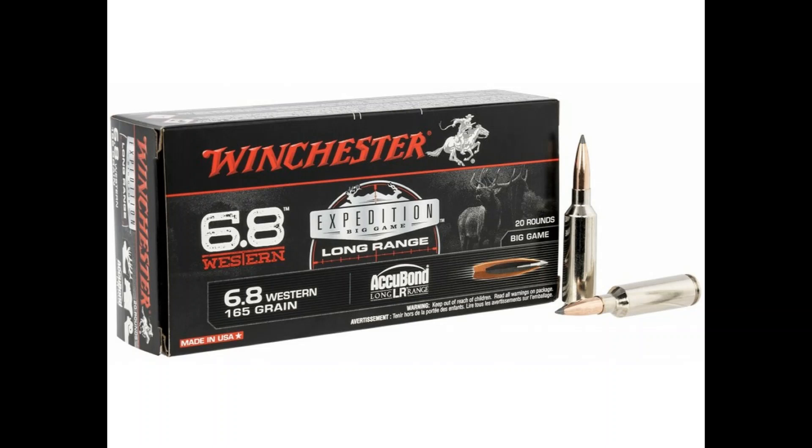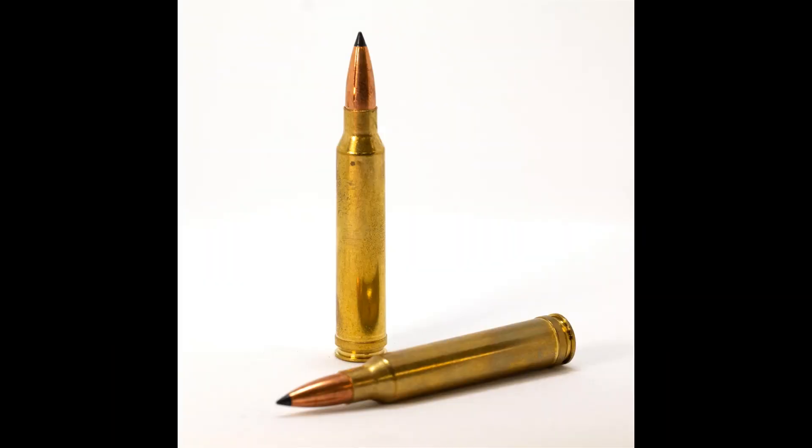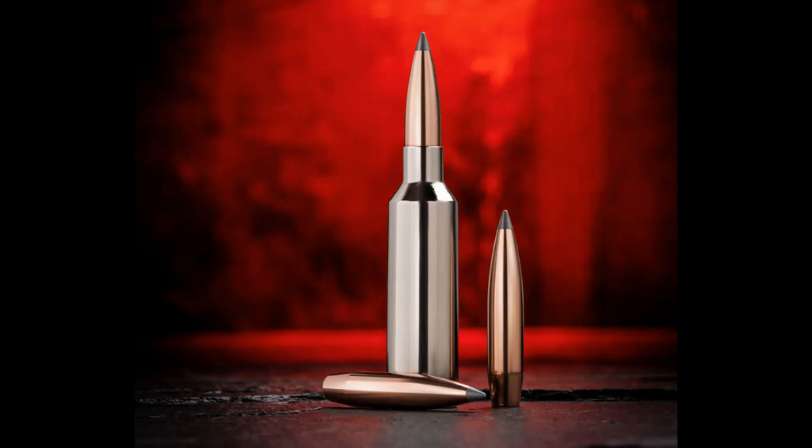I actually really like the 6.8 Western. I was just really curious when I saw Winchester claiming the 6.8 Western could beat the 300 Win Mag — and in certain instances it can. But with the best factory ammo you can get in a Win Mag, the Win Mag does beat it, though you're going to get more recoil. With all that being said, I really hope the 6.8 Western does well — I like it, and I'm excited to see if it will make the 270 cartridges more popular. Hope you guys enjoyed the video. Have a great day.